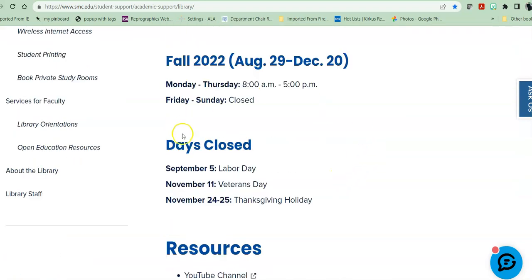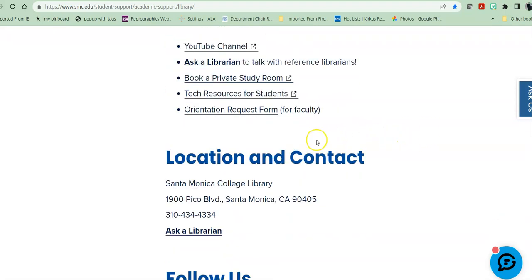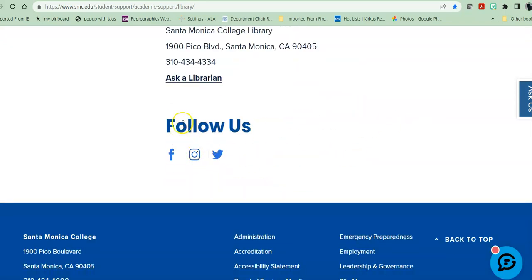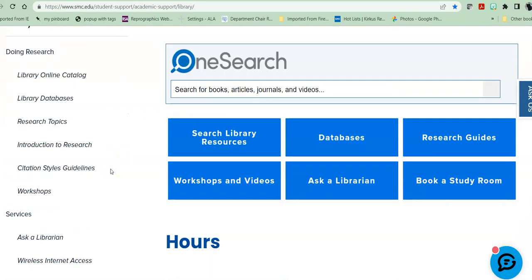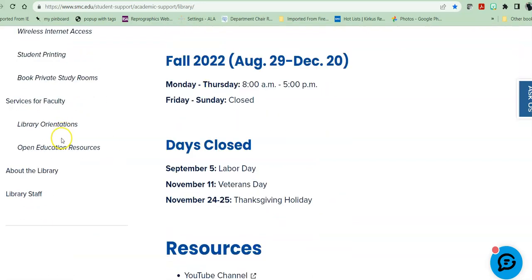Also in the center: information about when we are open and closed, quick links to various resources including our YouTube channel and our chat, and the orientation request form, which I'll go into a little more detail later, and information on how to follow us on our social media. Over on the left side of the page, we have a number of quick links, some of which mirror what is in the center of the page for students and for faculty.